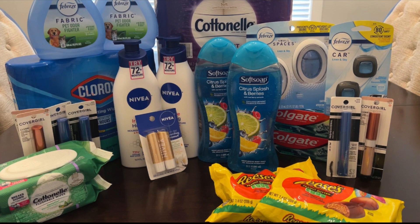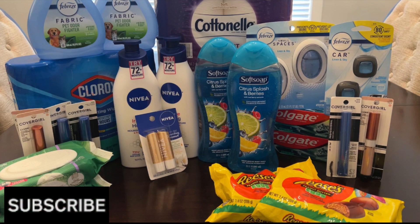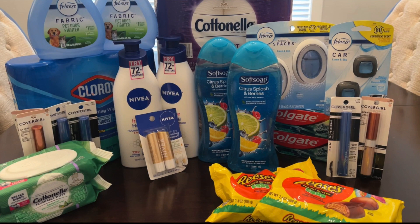If you're new to my channel and don't know how to coupon at Walgreens, I will have a video linked at the end that tells you step-by-step what Walgreens cash is and how to use register rewards and all those great things. I hope you all enjoyed today's video — please don't forget to thumbs up and subscribe if you're new. I would love to have you here and share some great deals with you each week at Walgreens. Happy couponing to everybody and I will see you in my next video — bye guys!